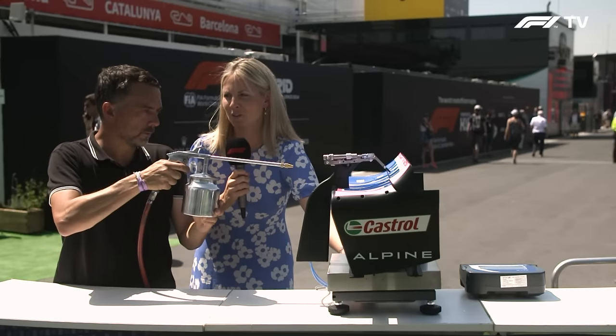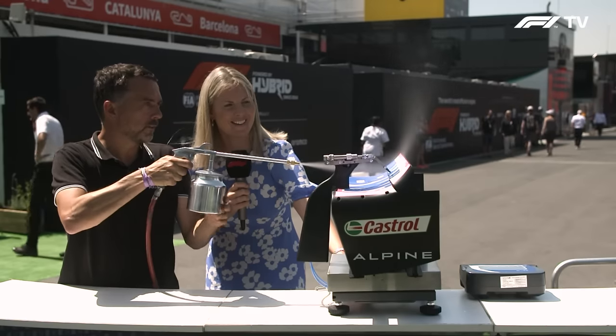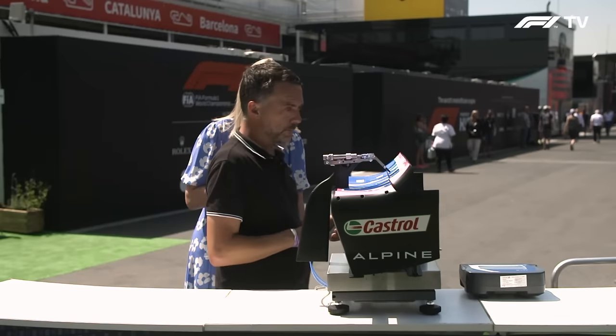With the DRS open, the air is no longer going up — it's going through. Close it again and you can see it rises back up. It's creating a clearly different flow pattern. That worked brilliantly — you can really see the difference.